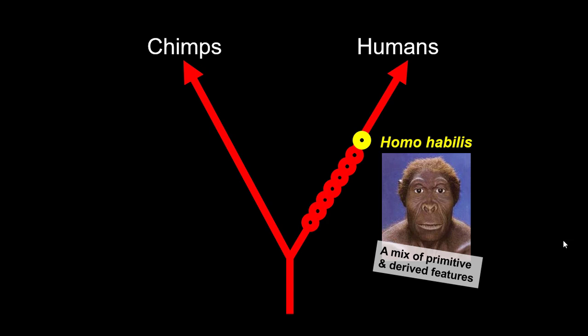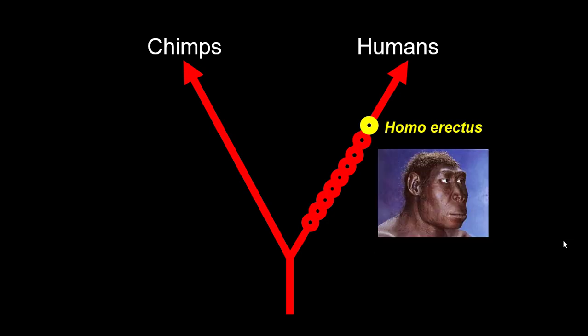So this is a very enigmatic species that has a lot of primitive features but a couple of very important derived features, like the smaller teeth and the bigger brain. This was a very successful species and would give rise to an even larger-brained descendant: Homo erectus.